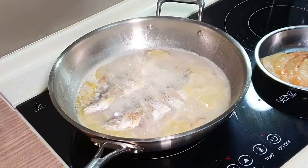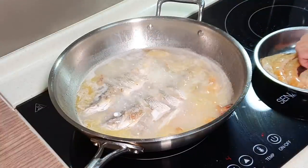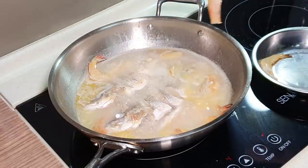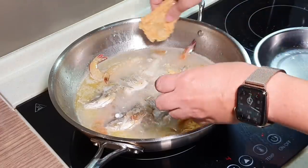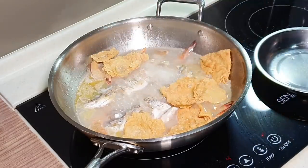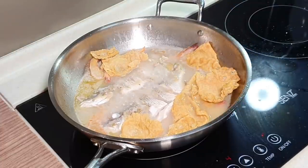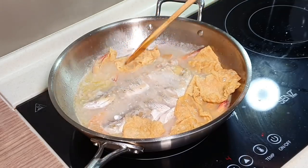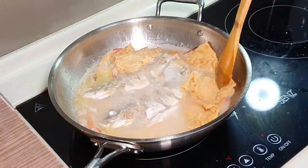Now we can put in the prawns — they'll need about two to three minutes maximum to be fully cooked. Not forgetting the fried fujuk. I'm going to let this continue to cook for another two to three minutes, then we'll do some final seasoning and it is done. Beautiful, really very beautiful fish soup in a matter of ten minutes.